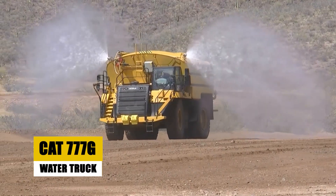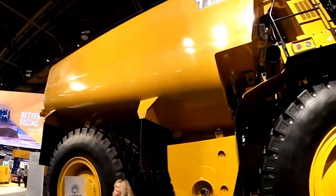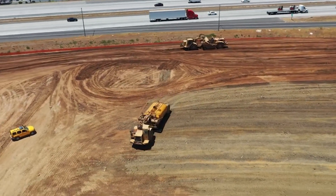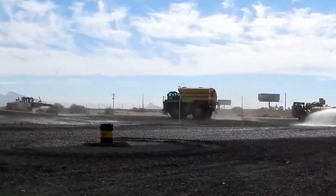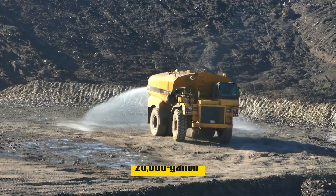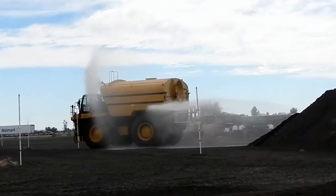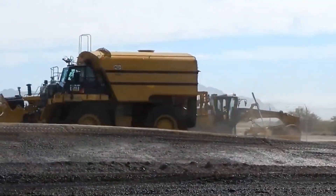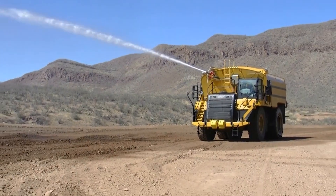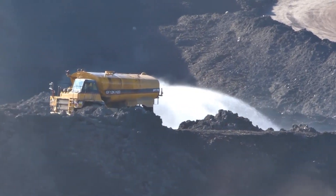Now let's explore the oasis on wheels: the CAT 777G Water Truck. It's not just a truck — it's a true marvel in the realm of heavy machinery, transcending deserts and arid landscapes with its colossal presence and life-giving mission. Imagine a 20,000-gallon lifeline on wheels, rolling through sun-soaked fields and navigating construction sites, transforming them with its spray cannons, settling dust clouds and ensuring seamless progress.